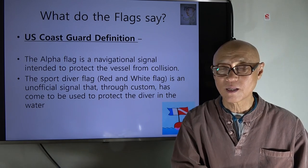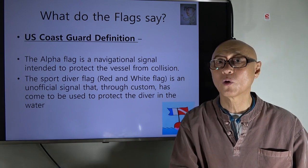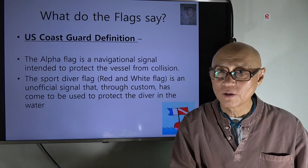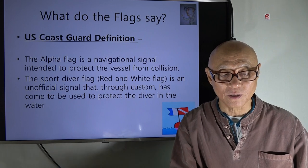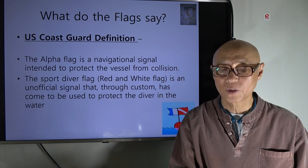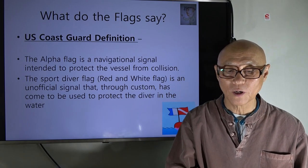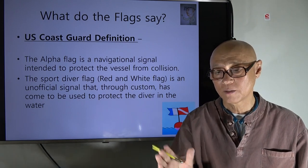According to the US Coast Guard, the alpha flag is a navigational signal intended to protect vessels from collision. The red and white sports diver flag is considered an unofficial signal that, through custom, has come to be used to protect divers in the water. So the US Coast Guard essentially recognizes the red and white flag as the diving flag.